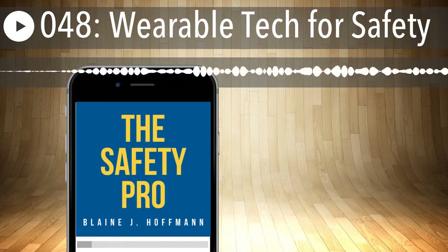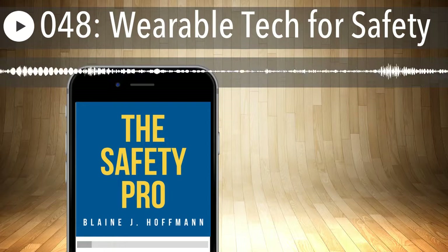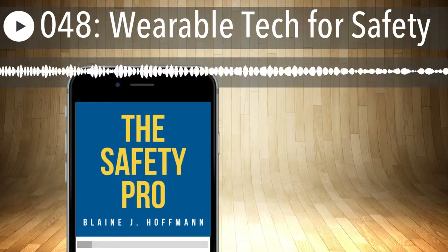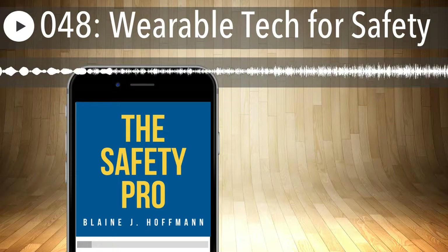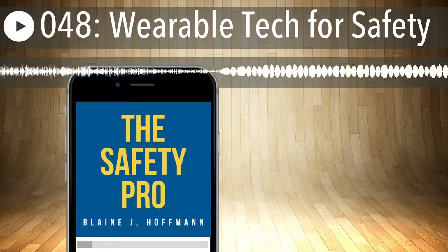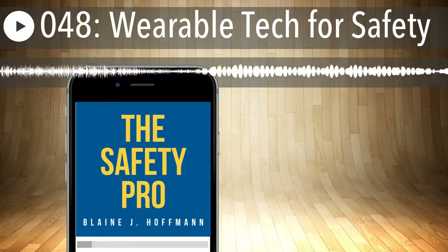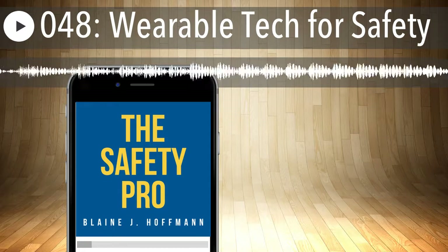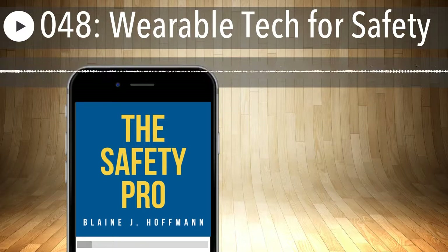Thank you both for the great insights. I feel like we could talk about these technologies for days. I want to thank our GenSuite panelist Doug Martin for joining me on today's show, and our special guest Blaine Hoffman for being part of the conversation. Thank you to everyone for listening to The Voice of GenSuite. Look forward to a new episode every other month — you can find us on SoundCloud, iTunes, or at genswit.com.